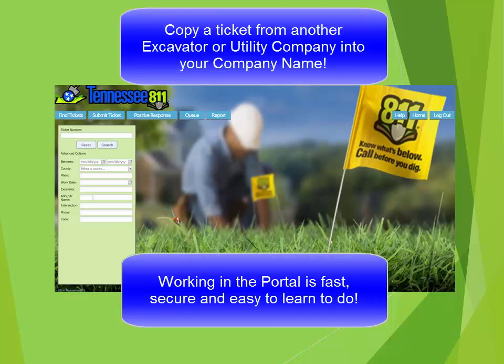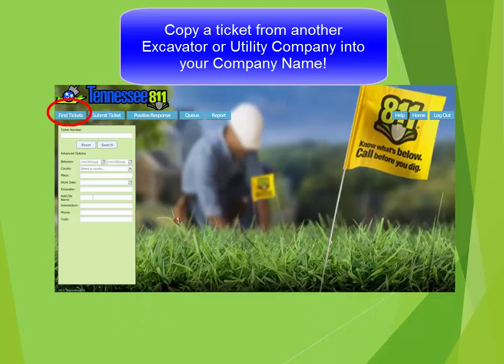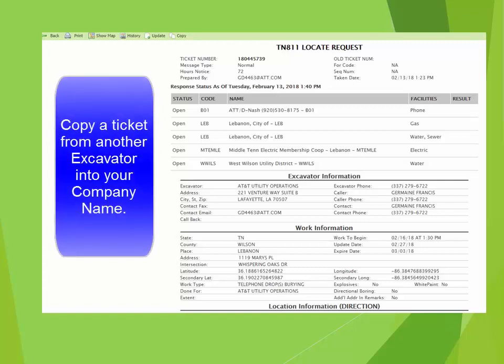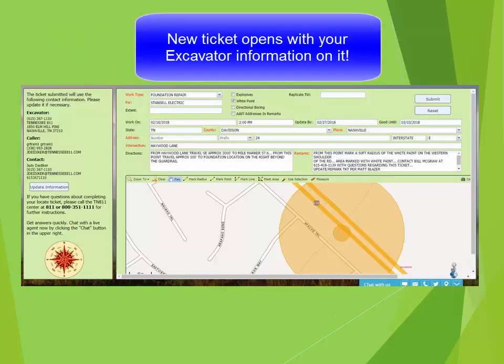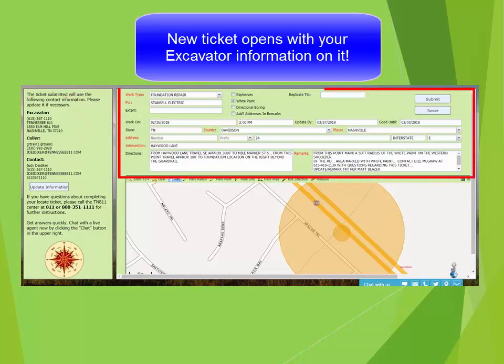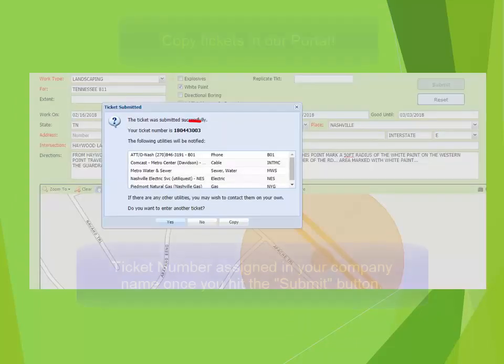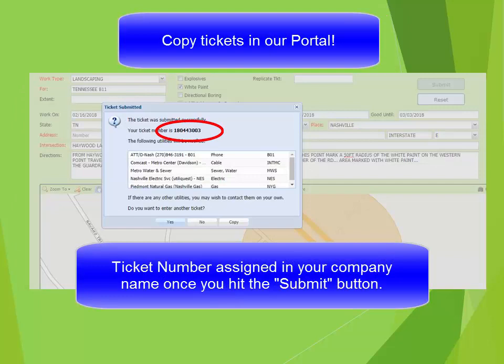If you have subcontractors, or if you are a subcontractor and you want to copy a ticket from another excavator into your company's name, go under Find Ticket again. Type in the ticket number that you wish to copy and hit Search. The ticket will appear on the right of the screen. Verify that it is the address you need to have marked, then select the Copy button. It will open the ticket up in the ticket screen. You will notice under the excavator side of the ticket that it now reflects your company information. In the Work Location portion of the ticket, you would make any necessary changes to the type of work being done, who the work is being done for, and change marking instructions if needed. Remove any information that doesn't apply to your company from the Remarks section, verify that the mapping is correct, and hit Submit. You will immediately receive a ticket number reflecting your company name on the ticket.